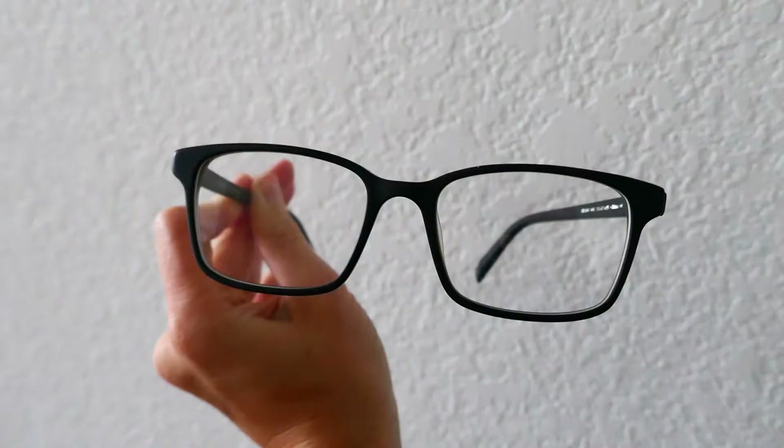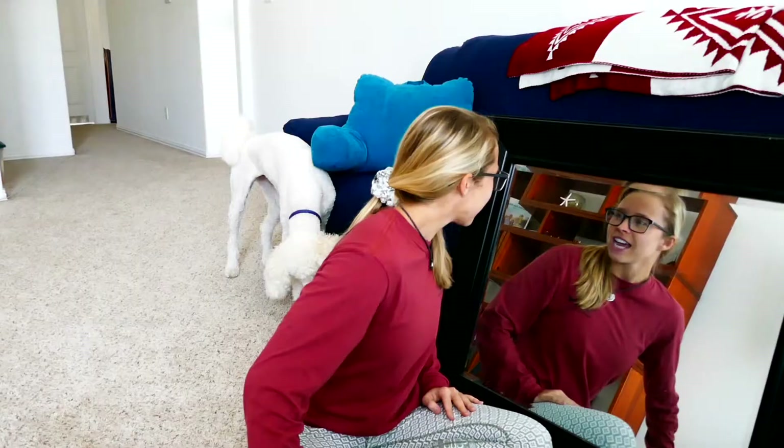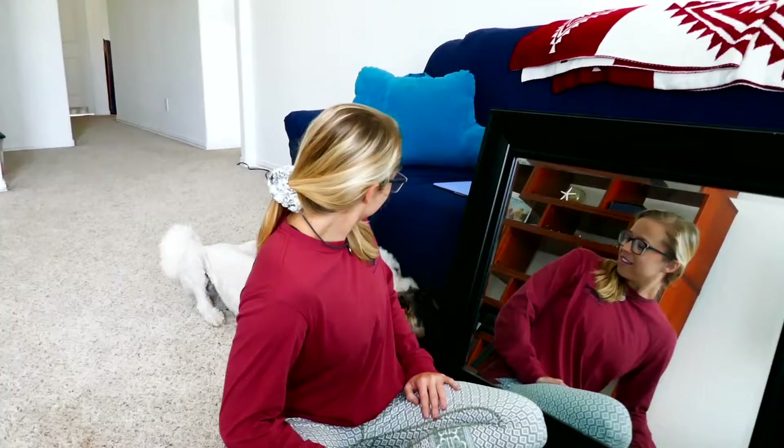The next pair are the Brady frames in Black Matte Eclipse. These seem big — they feel like hipster glasses, like if you work in a coffee shop you wear those. And I don't drink coffee, so I don't think these are for me. They also have an element of 50s librarian with the pointy outside pieces. Same feedback as last time — they just look big. I have a small face. You need to get kid-sized glasses.